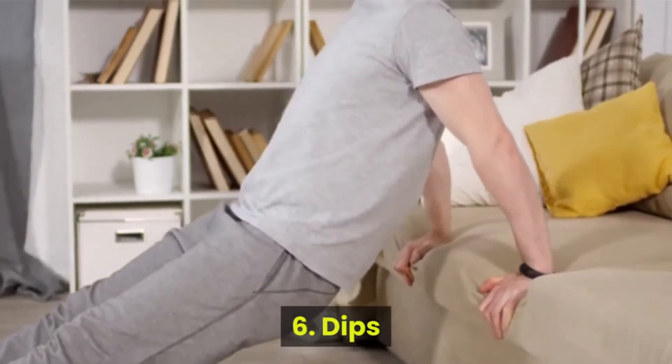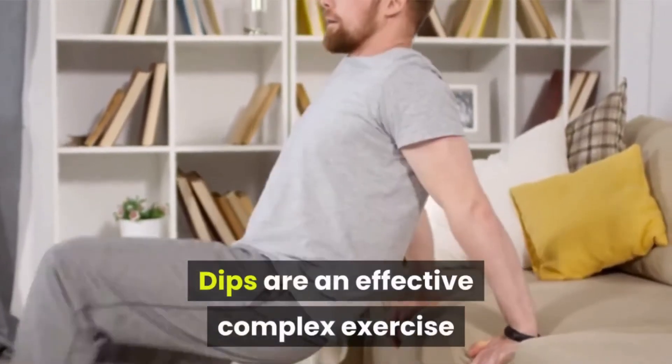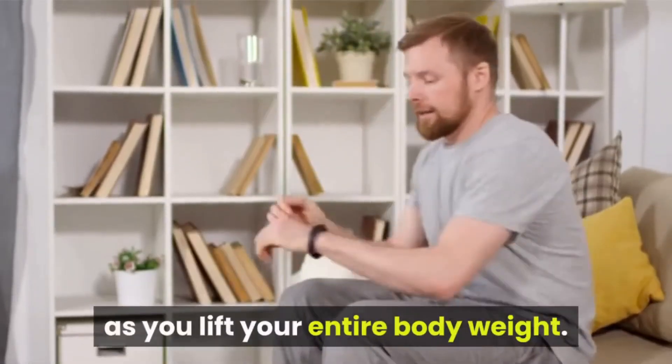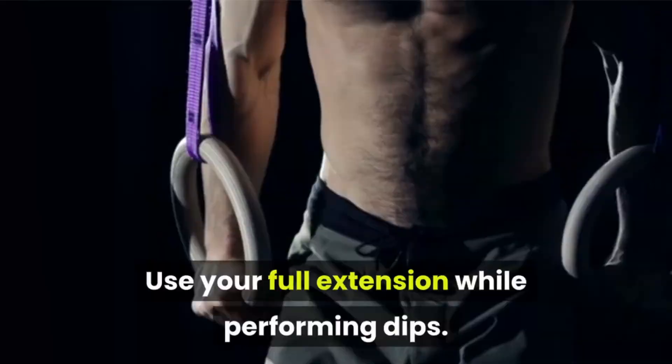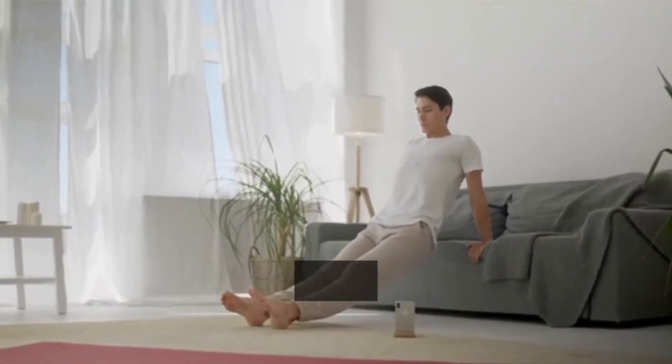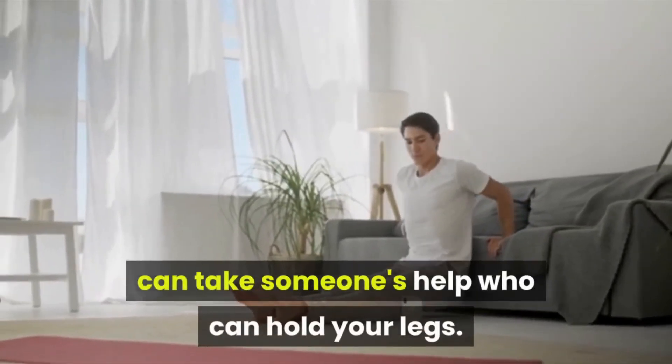Number 6: Dips. Dips are an effective complex exercise as you lift your entire body weight. Use your full extension while performing dips. If you face any trouble performing a dip, you can take someone's help to hold your legs.